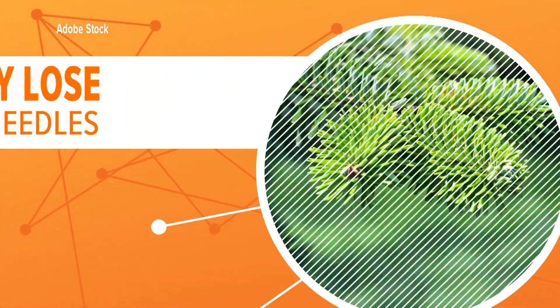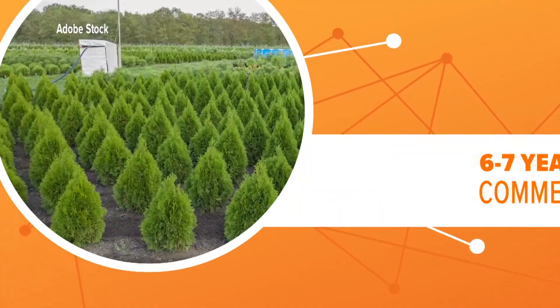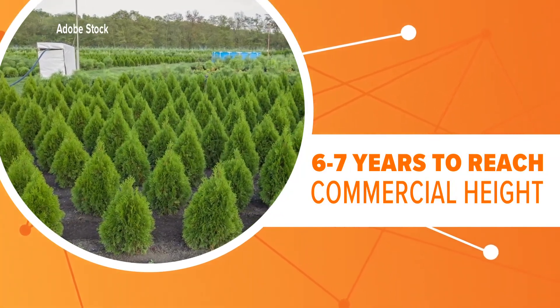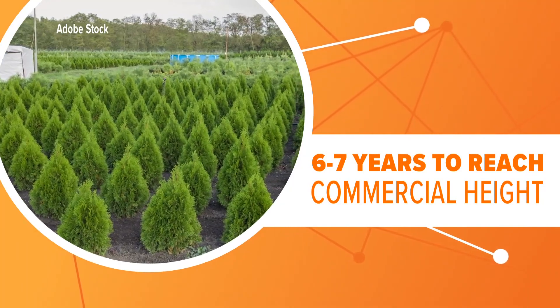These trees also only lose about 1-2% of their needles even when they're in your house. And it's good news for farmers too — the genetically modified trees are ready to harvest nearly a year earlier than traditional Fraser Firs, meaning they can make it into your living room even sooner.